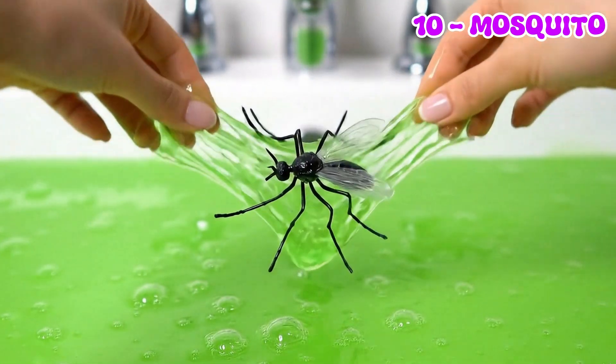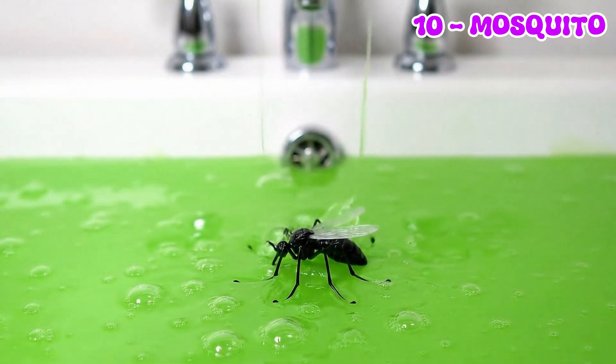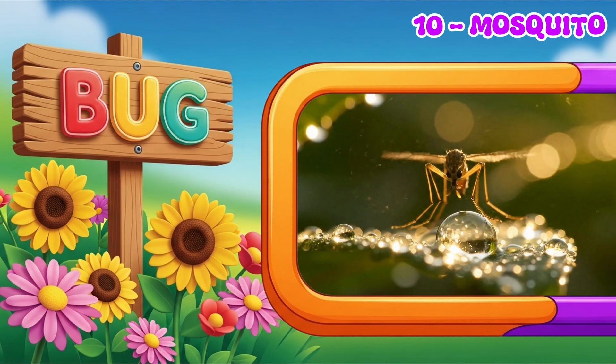Mosquitoes love standing water. Sometimes they come close to bite. But with a little care, we can avoid their bites.